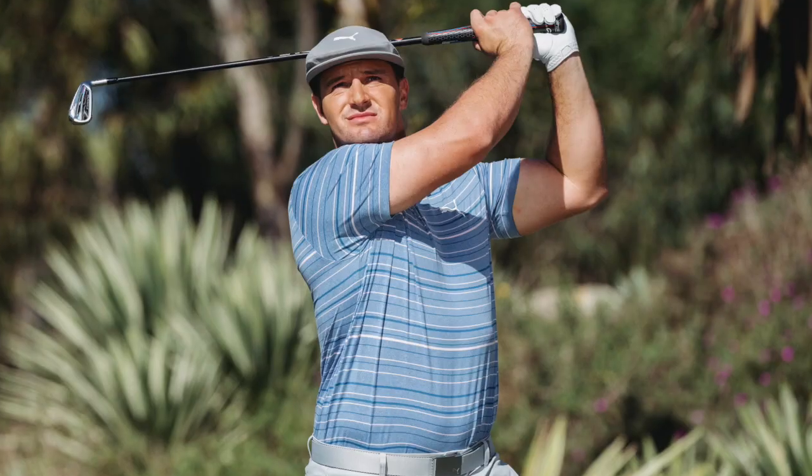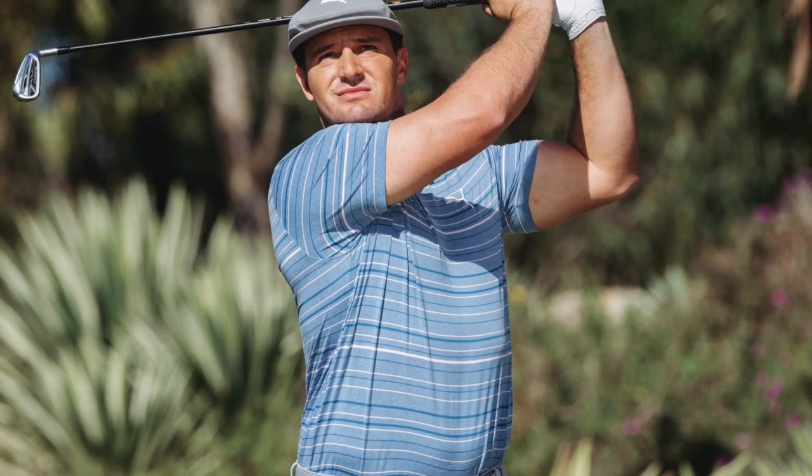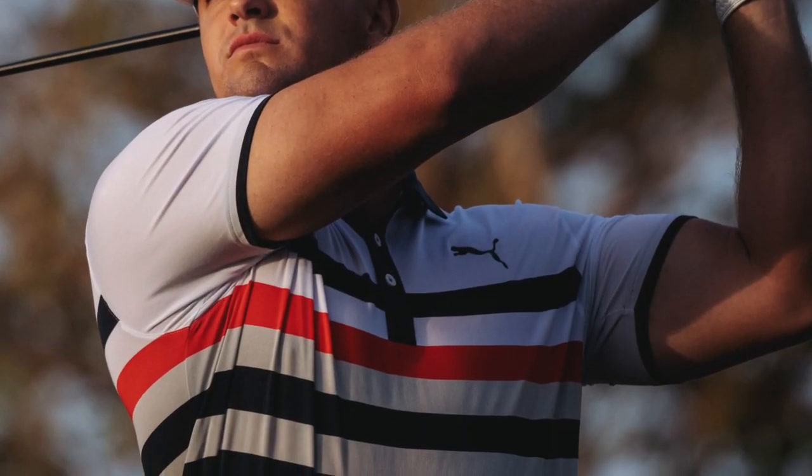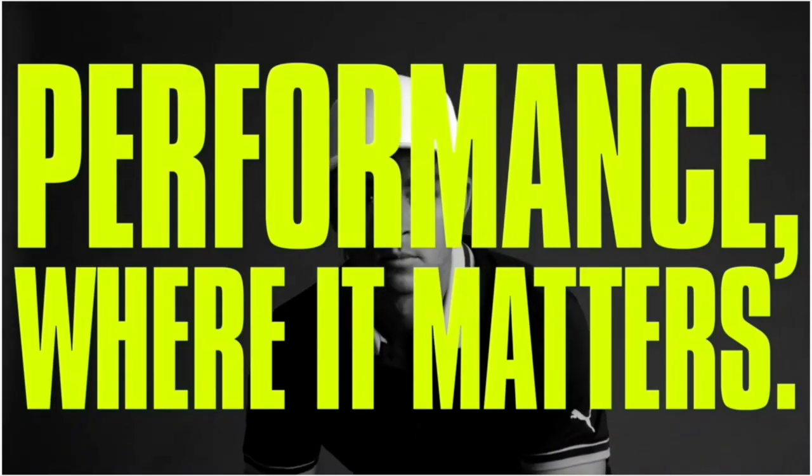Let's talk about the Matter polos — this really is an entirely new line for Puma Golf. We introduced Cloud Spun last year, and this year we're bringing Matter to market. Our tagline for Matter is: if it matters to the golfer, it matters to us. Matter is really a performance-based fabric technology where we wanted to bring the epitome of stretch, comfort, breathability, and moisture wicking all in one garment.